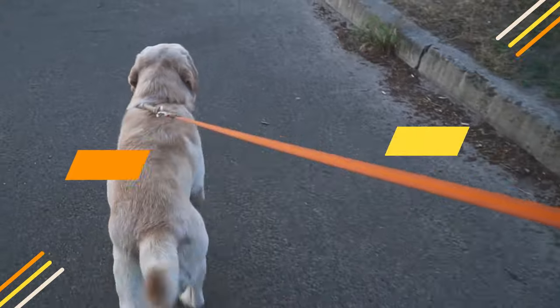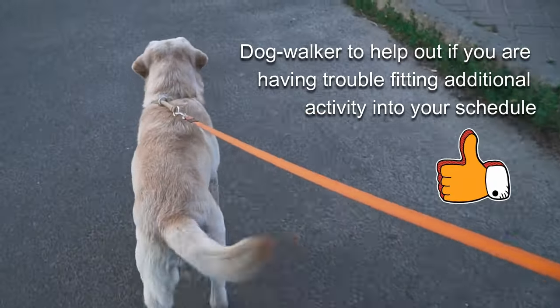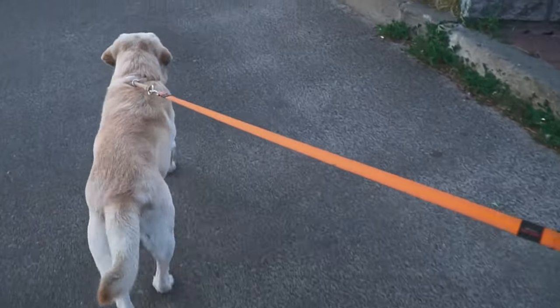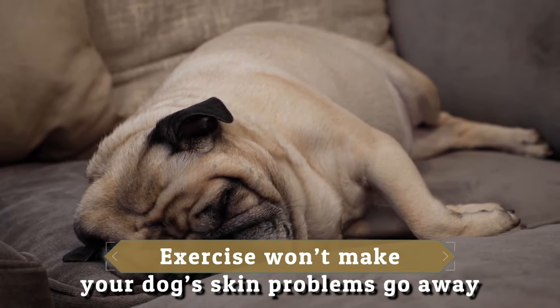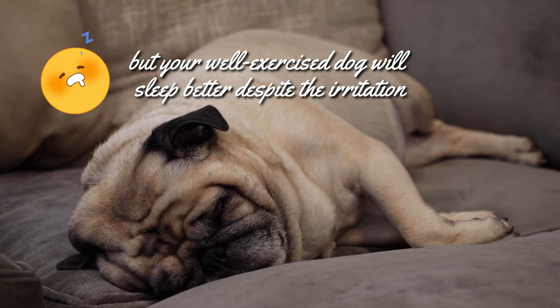Ask a neighbor, friend, or dog walker to help out if you are having trouble fitting additional activity into your schedule. Exercise won't make your dog's skin problems go away, but your well-exercised dog will sleep better despite the irritation.